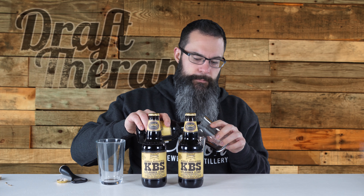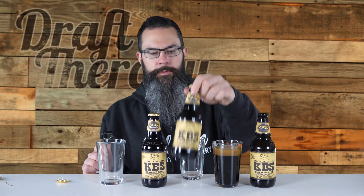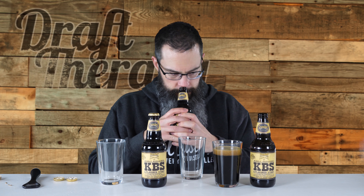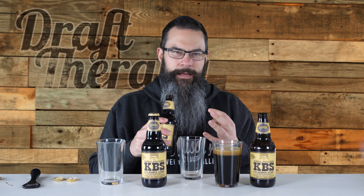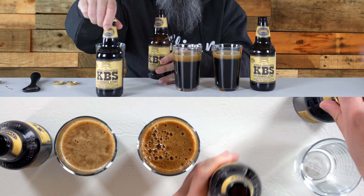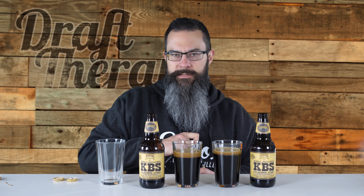This is the 2019 — getting a nice chocolatey, coffee smell out of it, not a lot of bourbon on the smell. And hopefully the overhead will catch that — that is a nice coffee-colored head. Let's open the refrigerated version of 2018. All the caps are gold caps, the insides are pretty much identical. This one smells like I'm getting a little bit more bourbon, more of a vanilla-y kind of scent.